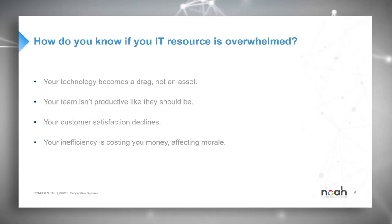Your team isn't productive like they should be — another straightforward observation that can be improved exponentially through technology if done properly. Your customer satisfaction declines: while it's normal to have some peaks and valleys in client satisfaction, having a consistent range is where we all want to be. When things work properly internally, that output reflects it. And finally, your inefficiency is costing you money and affecting morale — IT inefficiencies are like dominoes: one causes an issue with another, compounding into further problems.